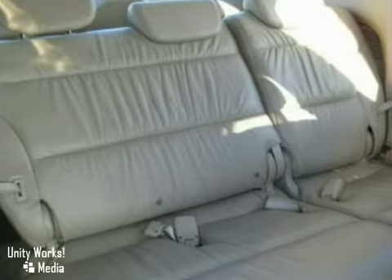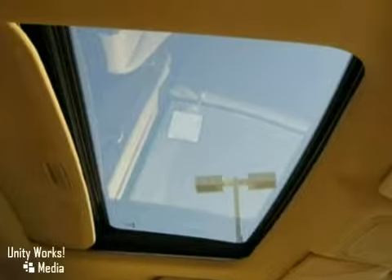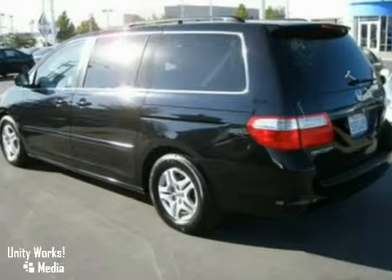It also features a CD changer, universal garage door opener and heated mirrors. The leather seats and power sunroof only make it more attractive.